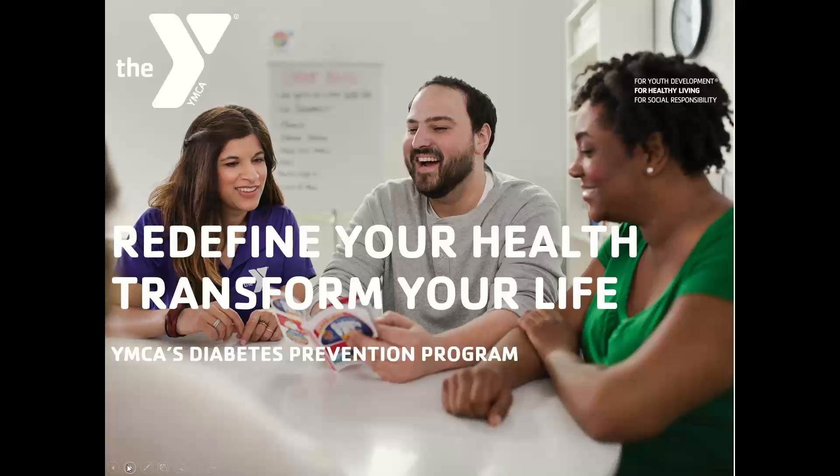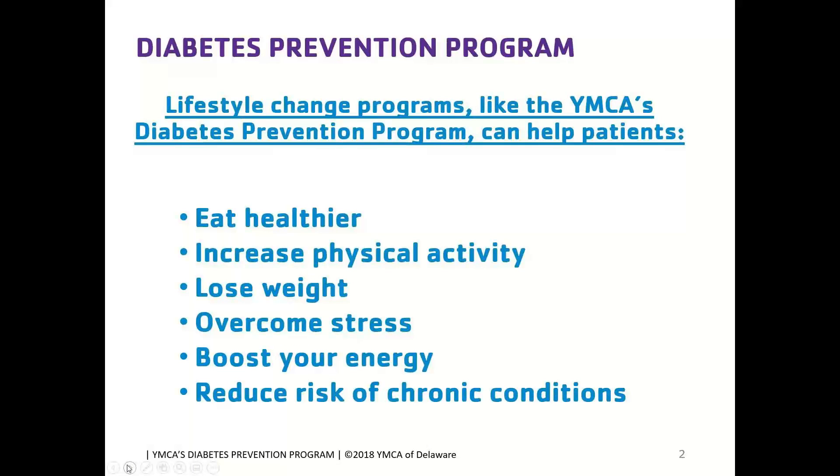As Danielle mentioned, one of my primary functions as the Community Health Integration Program Director is directly overseeing the YMCA's Diabetes Prevention Program. I'm going to share details about the program, participant qualifications, how to refer patients to enroll, and any follow-up processes needed between the YMCA of Delaware and your practice. The Diabetes Prevention Program is a lifestyle change program focused on helping patients eat healthier, increase physical activity, lose weight, overcome stress, boost energy, and reduce their risk for chronic conditions including pre-diabetes and type 2 diabetes.